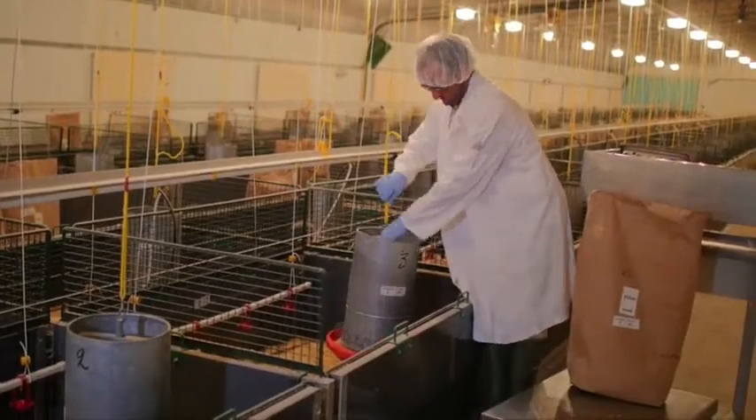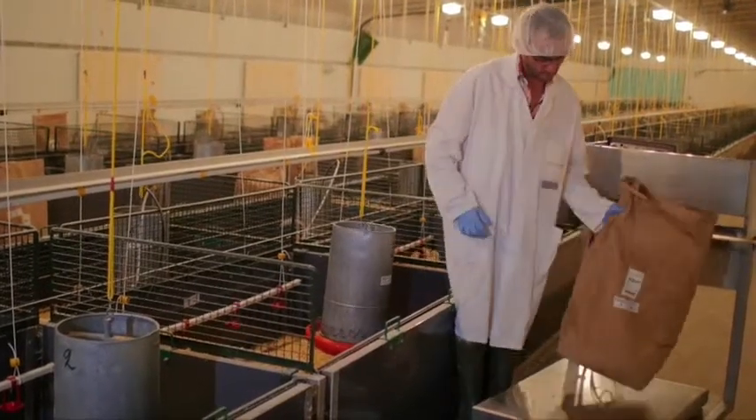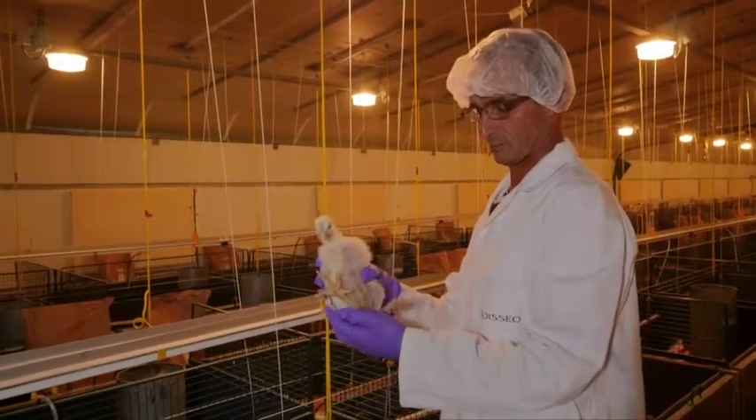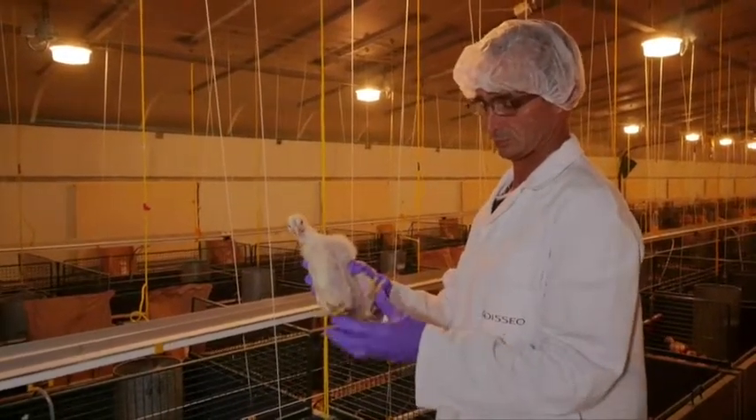But why? No farmer feeds their animals deficient diets. The feed is always formulated to meet animals' needs as best as possible. So how then can these two products be compared?